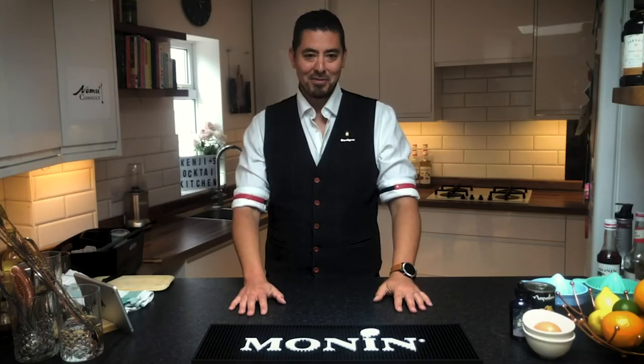Great to be back. I'm going to kick off this session. I'm Kenji, I'm a consultant in the luxury drinks industry and it's fantastic to be here to make some drinks. I'm doing a series of videos demonstrating how to make great looking and great tasting cocktails at home, all brought to you by my good friends at Moni.